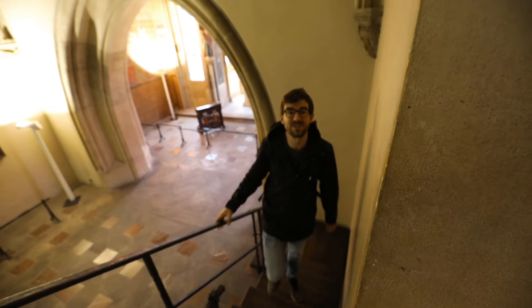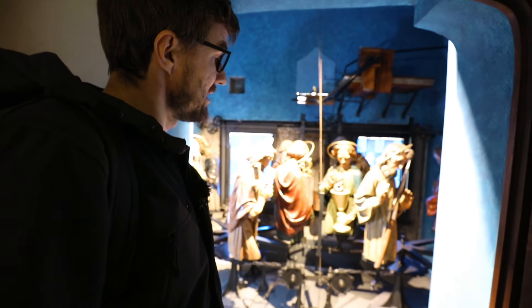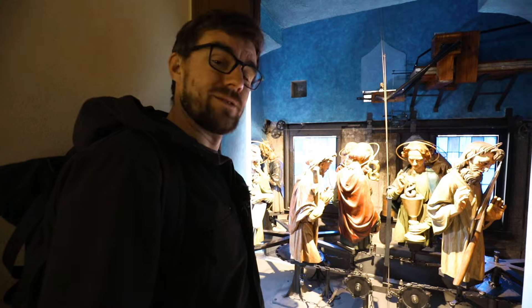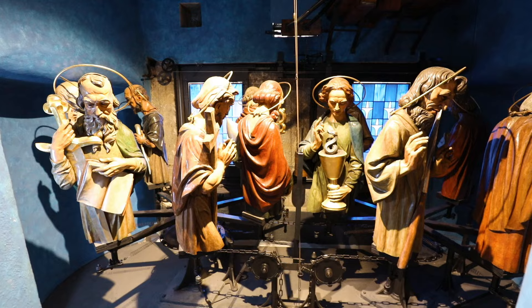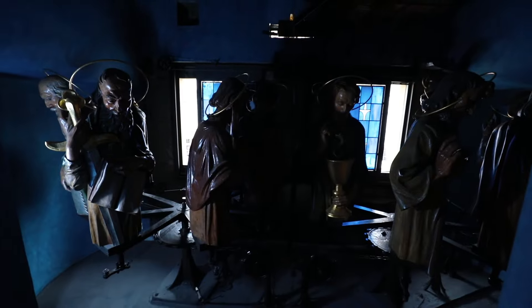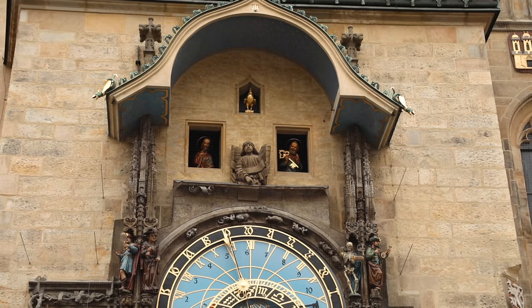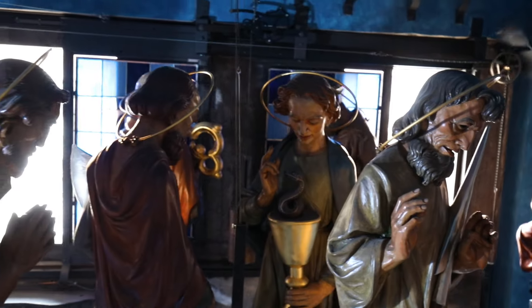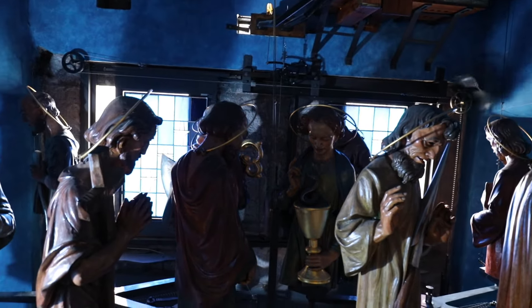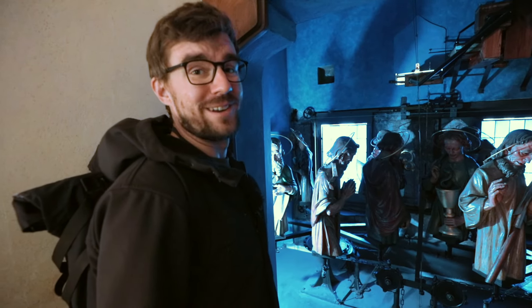By the way, you can actually go on a tour that will let you see the astronomical clock and the apostles from the back. We're actually lucky because they're about to go through the windows right now. And now they can rest for another hour.